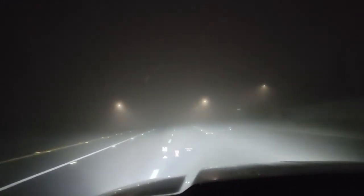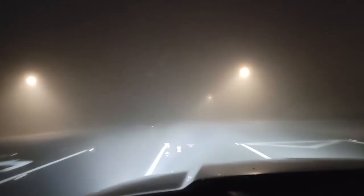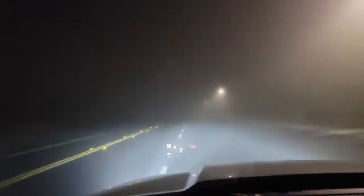even though I can't see anything. This is where adaptive cruise is very valuable because it can keep you from hitting things. Visually, it's impossible for me to see. The radar is able to see through all this.